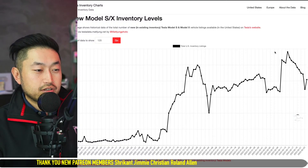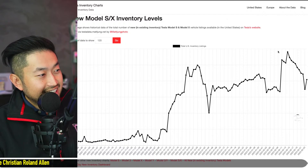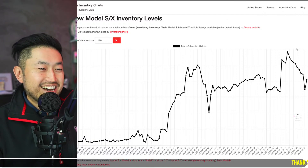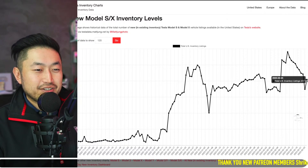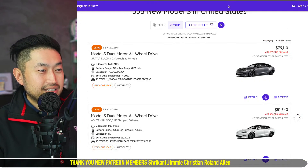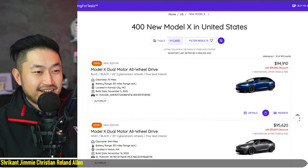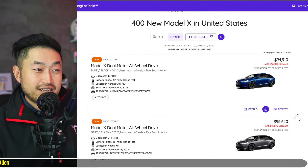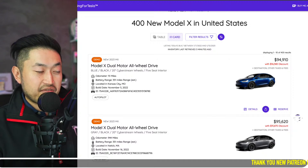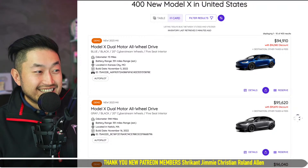The old vehicles need to get out of inventory as the new hardware 4.0 camera vehicles are going to be sold. You can see inventory has spiked up a little for the Model S and X specifically. Looking at the Model X section, that big discount from yesterday — around $16,000 to $17,000 off — is still there.